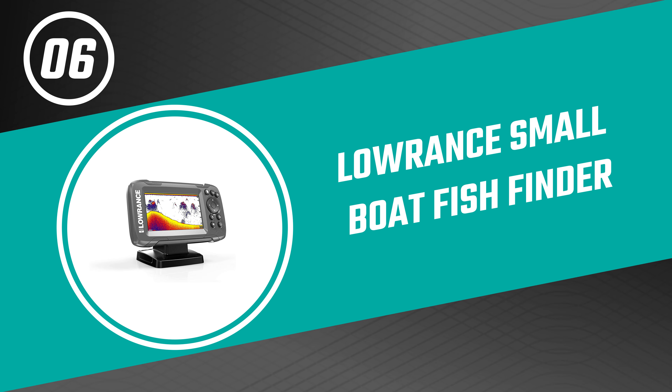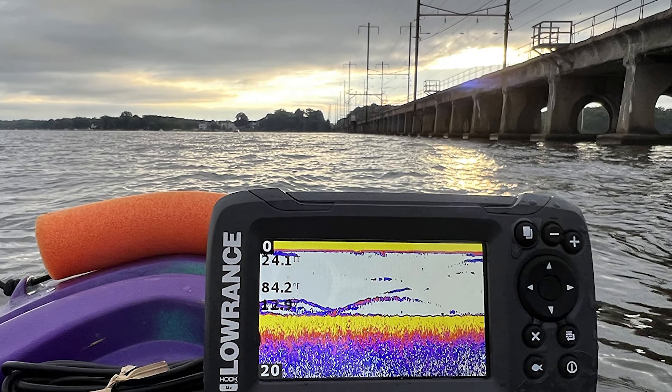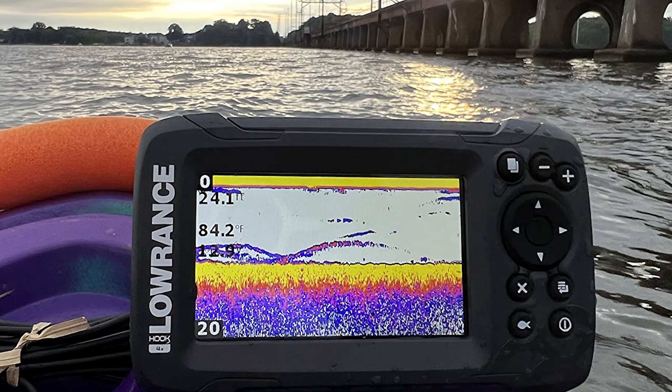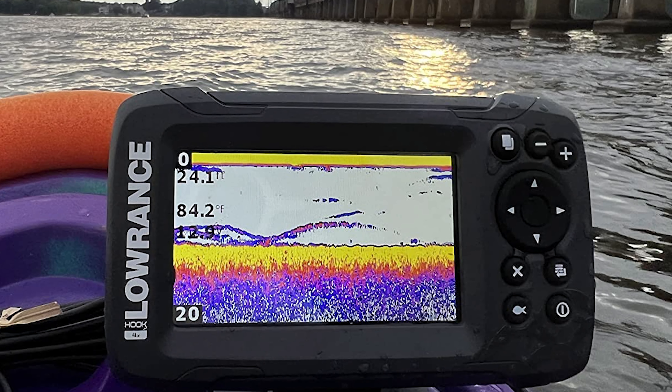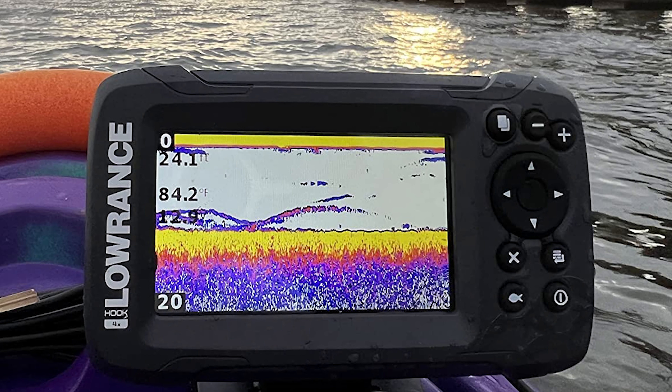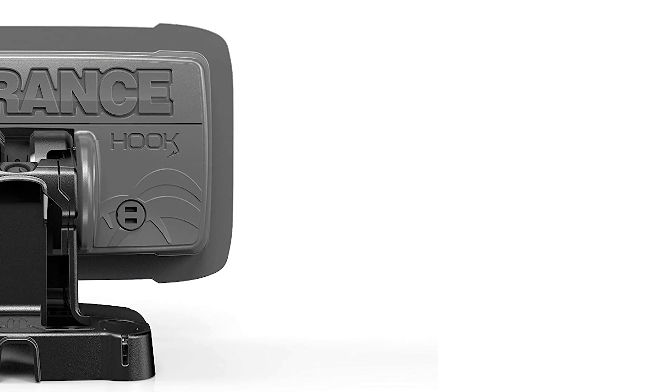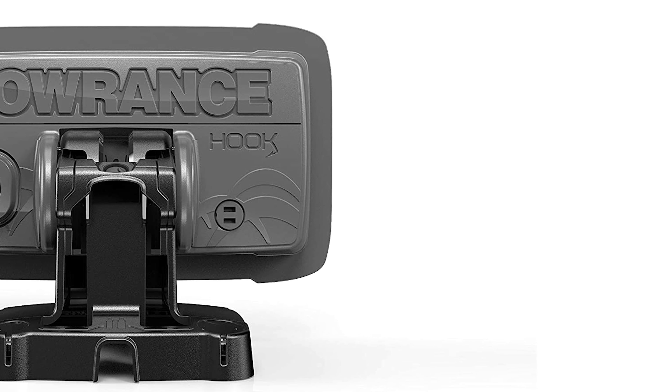Let's start with the best budget option that will not skimp on any desired features. Number six: the Lowrance Small Boat Fish Finder. Do you need the best fish finder for your convenience? The Lowrance Small Boat Fish Finder is the best answer to your concern — it is a standout among other fish finders on the market. This small boat fish finder features a 4.3-inch display with a bullet transducer and skimmer technology.